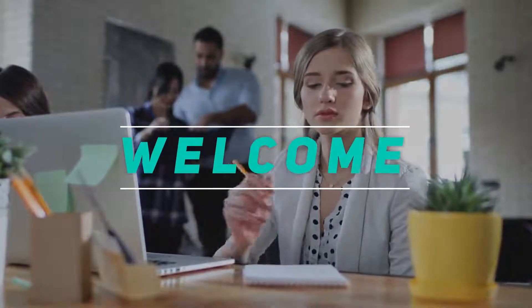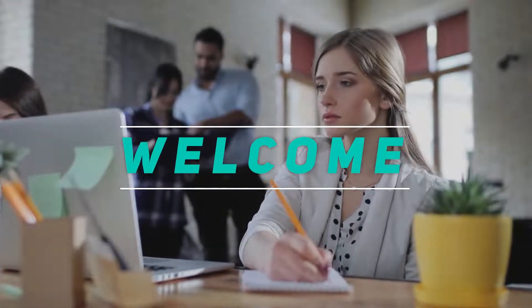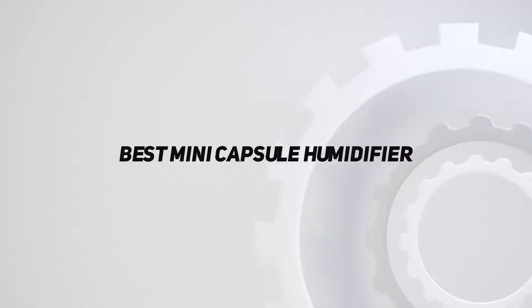Hey, welcome back to my channel. In this video, I'm gonna talk about the top 5 best mini capsule humidifiers.